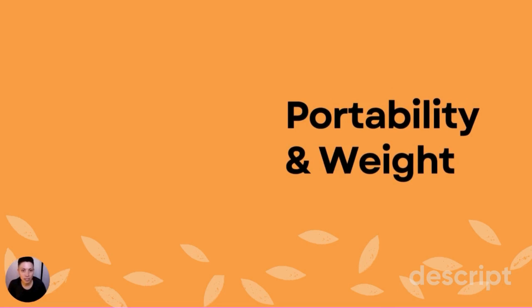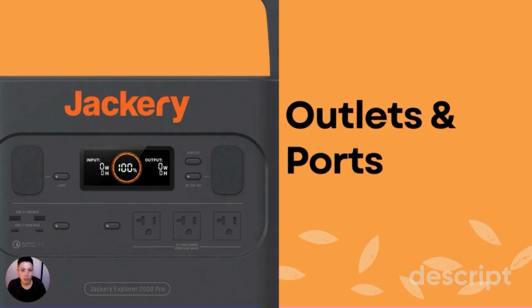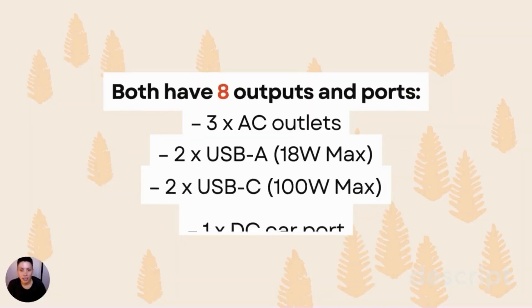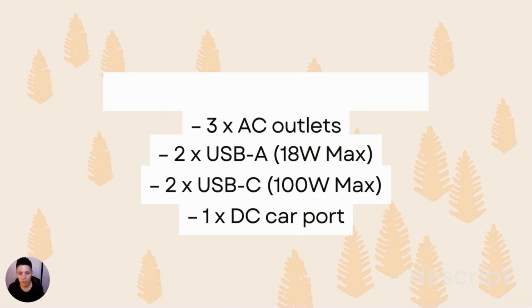In terms of portability and weight, the Pro weighs about 25 pounds and the Plus weighs about 32 pounds, so the Pro is technically more lightweight. When we look at outlets and ports, they have the same configuration: eight total — three AC outlets, two USB-A with 18 watts max per outlet, two fast-charge USB-C with 100 watts max per port, and one DC car port. That didn't change between the Plus and the Pro.